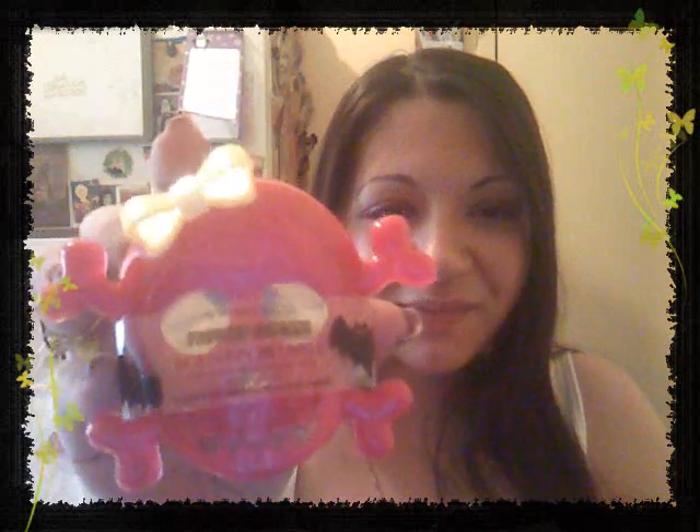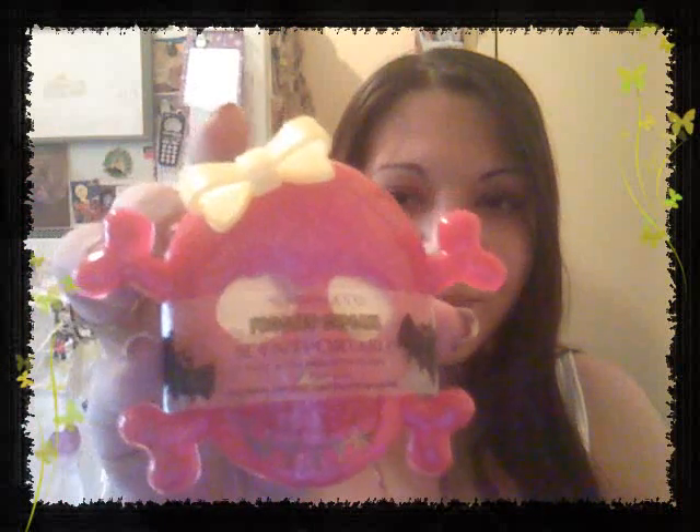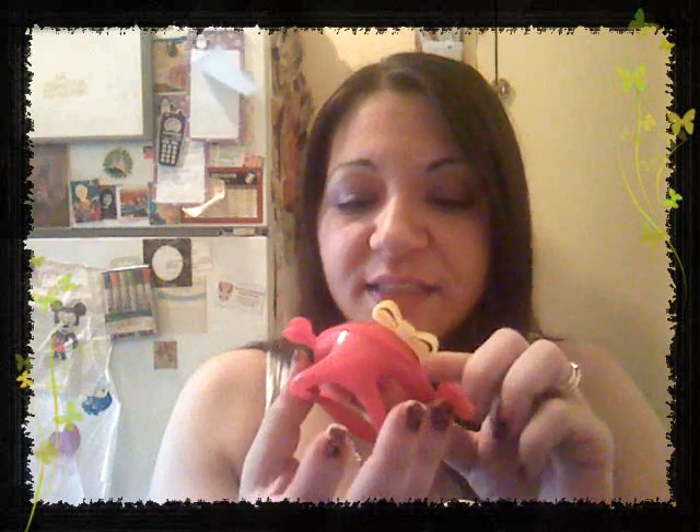I also stopped by Bath and Body Works because they have their Halloween stuff out. They had a couple of things that I've been wanting to get. So the first thing I got was this scent portable - how cute is that? It's a pink skull and crossbones, very shimmery with a little yellow bow on top, and this is in the scent Frosted Cupcake. I got this to put in my husband's car because it's really cute and it smells really good.